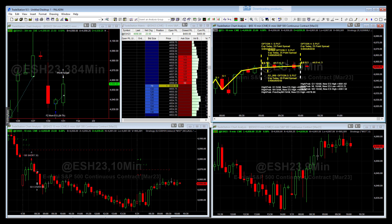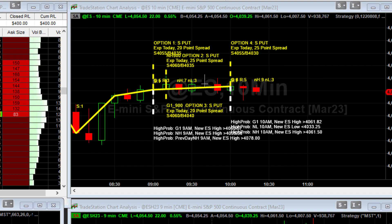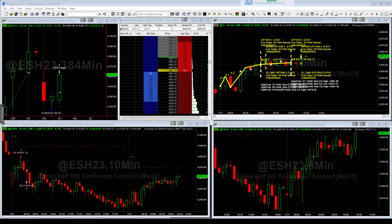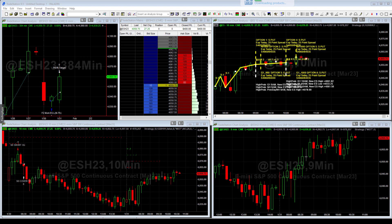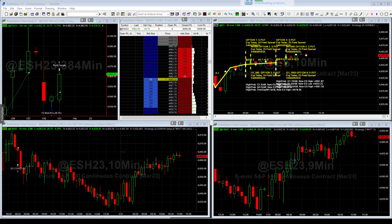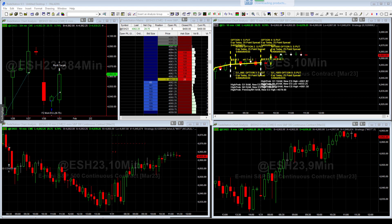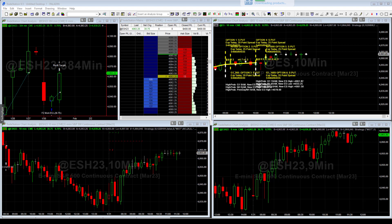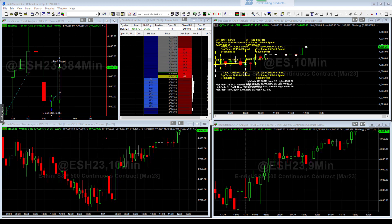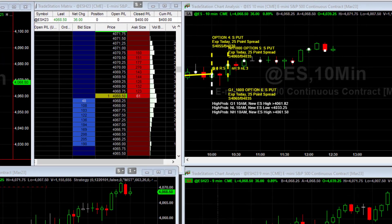I'll speed it up a little more. Now you see we get into a new option trade where we sold the 40.55 and bought the 40.30. These are put verticals — what we want is the S&P to close above our short strike. The long put we buy is for protection, so we're essentially short volatility, collecting premium. We're hoping the market either stays flat — volatility declines — or trades higher, giving us a full profit. We also got into two more options at 40.60 and bought the 40.35, and we did that twice.